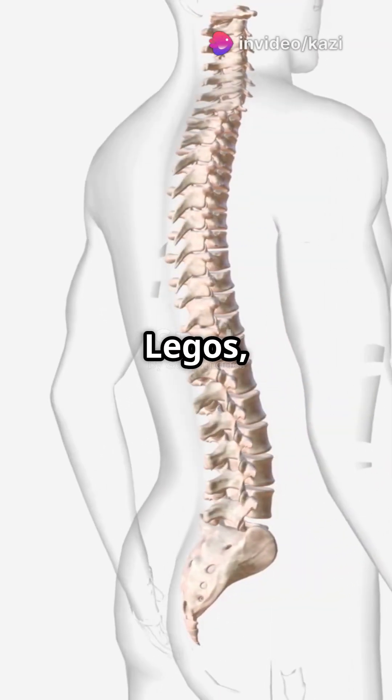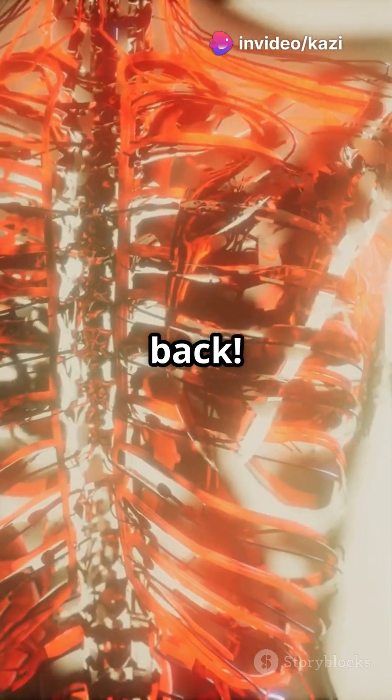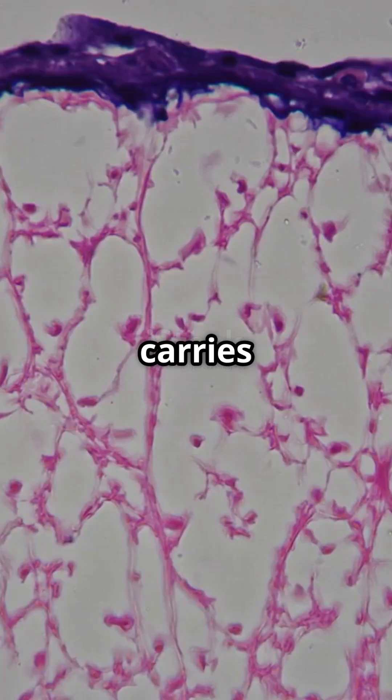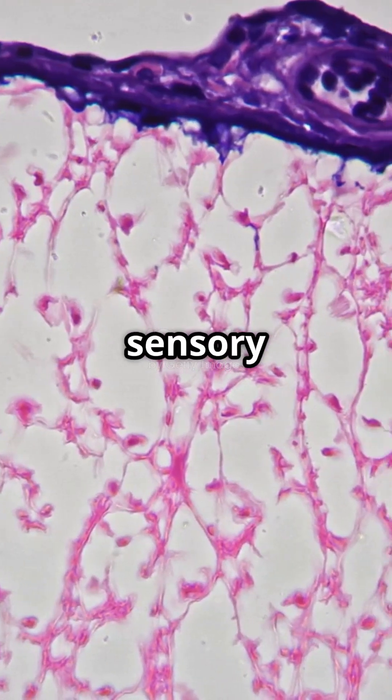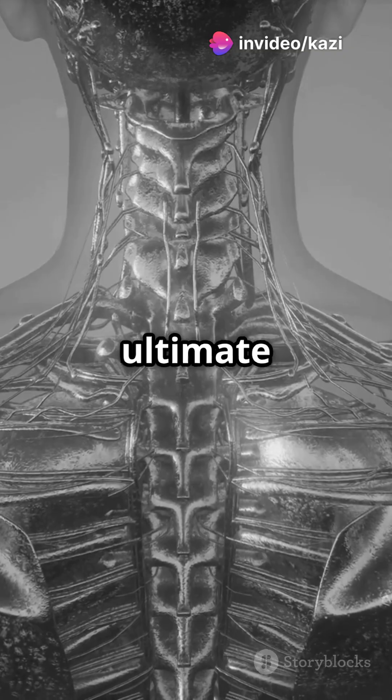If your spine looks like a stack of Legos, you're more right than you think. Let's dive into the anatomy magic of your back. Your spine is your body's information highway — it carries commands from your brain to your muscles and brings back sensory info like pain and touch. Think of it as the ultimate messenger.